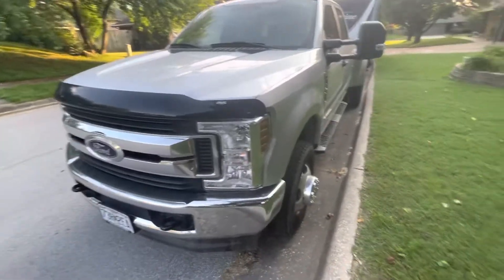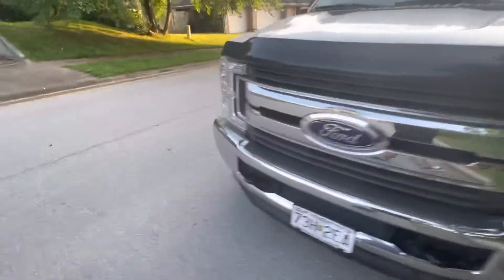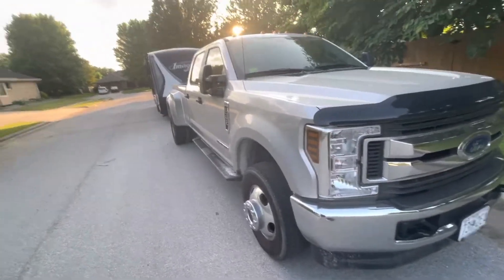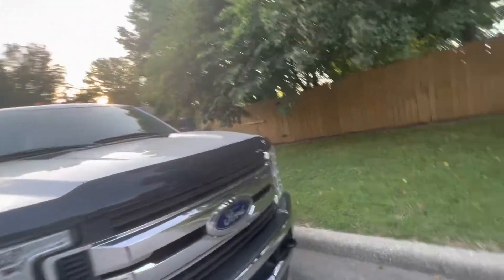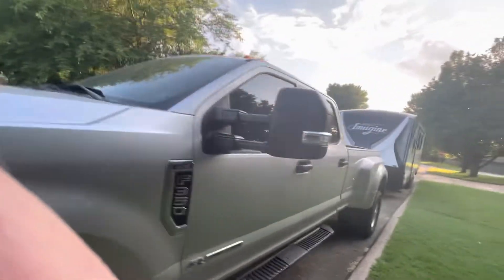Right — forgot about that. So: bug shield, tinted windows, rubber floor mats. The trailer only weighs like 7,000 pounds, so it's barely been used — not heavy-duty use, put it that way.